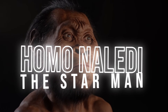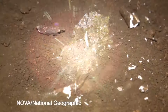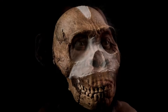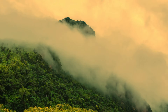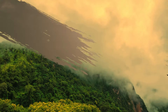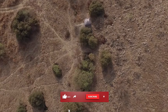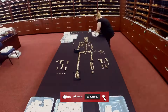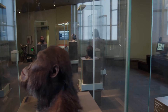Homo Naledi, the Starman. In 2015, deep in a cave in Africa, the largest assemblage of remains from a single hominin species was discovered. These remains were considered to represent a previously unknown human species, now called Homo Naledi. Let's take a thrilling journey through the enigmatic past of these remarkable human predecessors and unravel the captivating narrative of this ancient human ancestor, as we learn about Homo Naledi's discovery, what they look like, how they compare to other species, and many more interesting facts that make this species part of our human ancestry.